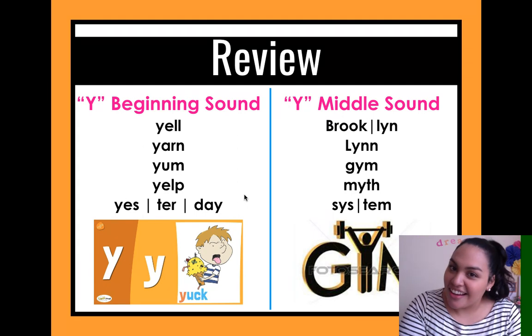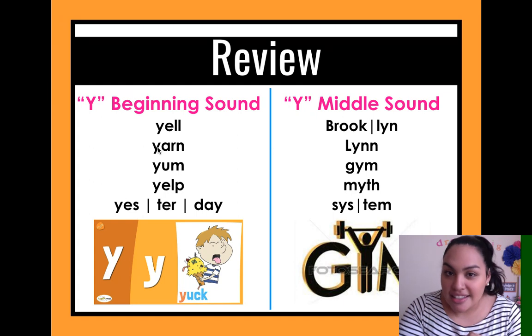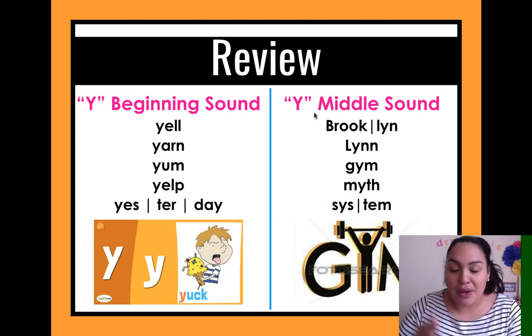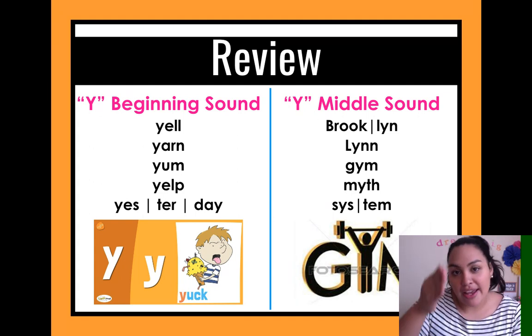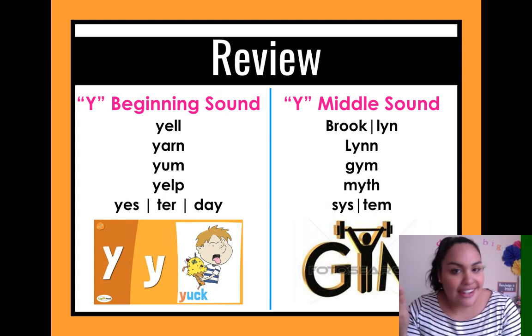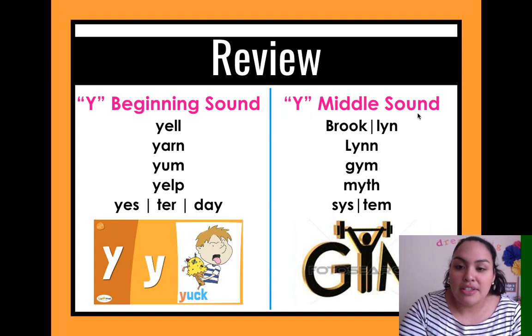Yesterday I saw your work and good job, guys! You were picking words that have Y in the middle — somewhere in the middle, but not the first and not the last letter. So here we have Y making the middle sound.